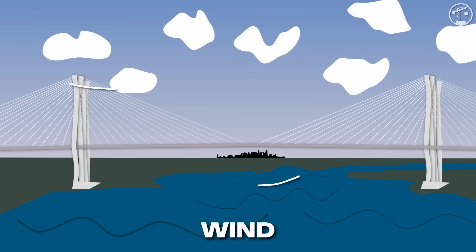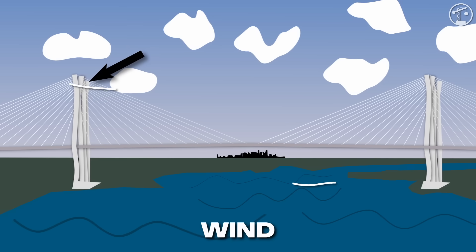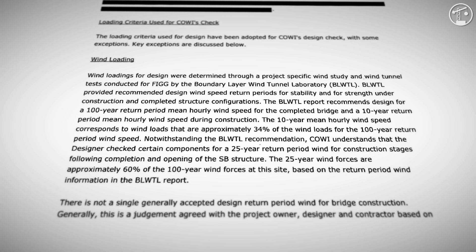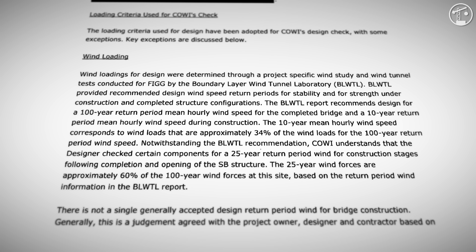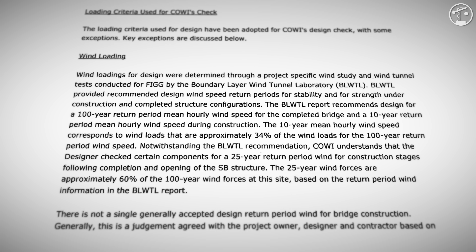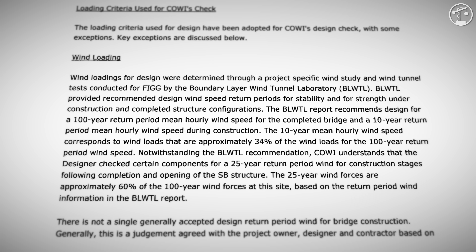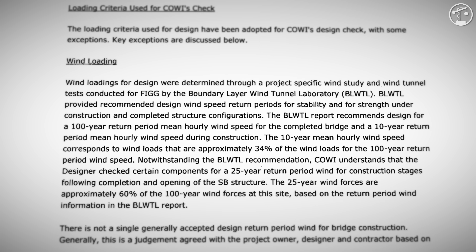That's not a paperwork exercise. For a long, flexible, partially built span, the difference between two load models can be the difference between a design that works and one that doesn't. Think about how a cable-stay bridge behaves as it's being built. The deck grows outward in segments from each pylon. In that half-built state, the structure is lighter and more flexible than it will be at completion. Wind matters more, and local details and stiffness at the pylons matter more. Any load you didn't include in your construction stage analysis shows up as reduced margin exactly when you want it most.